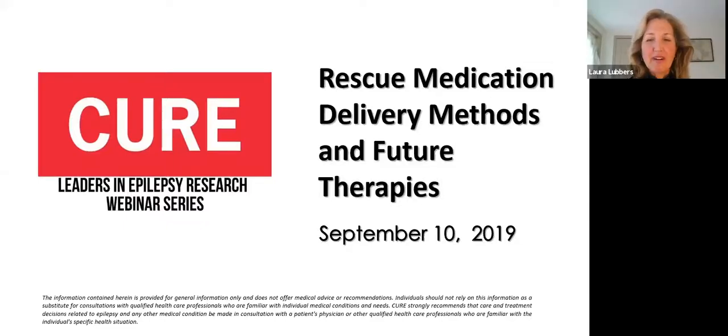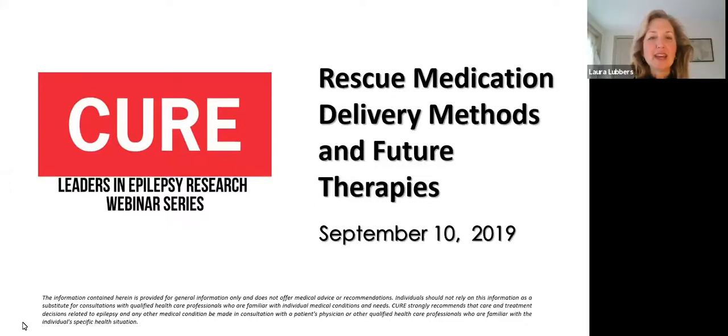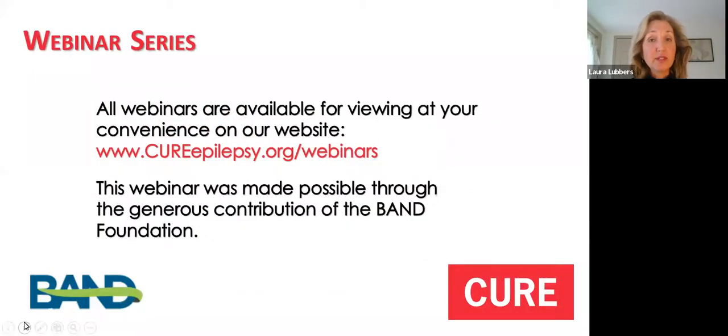Welcome, everyone, to today's webinar. I'm Laura Lubbers, and I'm the Chief Scientific Officer for Citizens United for Patient Epilepsy, or CURE. Today's webinar is entitled Rescue Medication Delivery Methods and Future Therapies, and it will be presented by Dr. Nathan Fountain. This is a second installment of a two-part webinar series that describes seizure emergencies, reviews available rescue medications, and describes those in development. Today's webinar is being sponsored by our friends at the Bann Foundation.